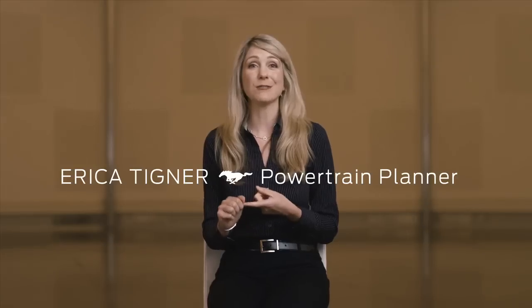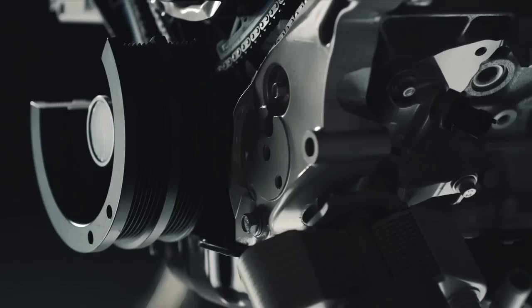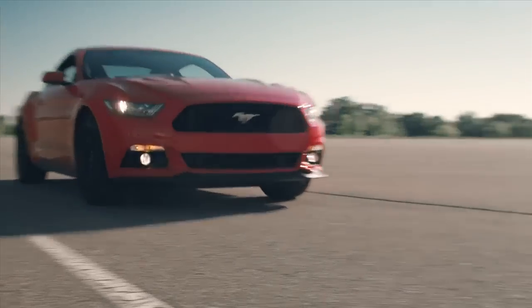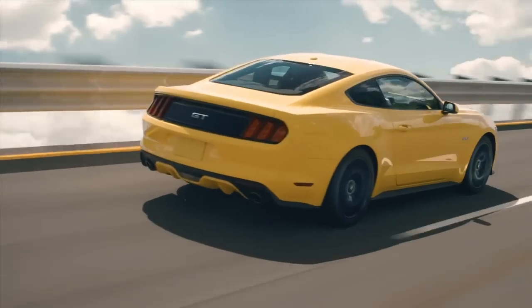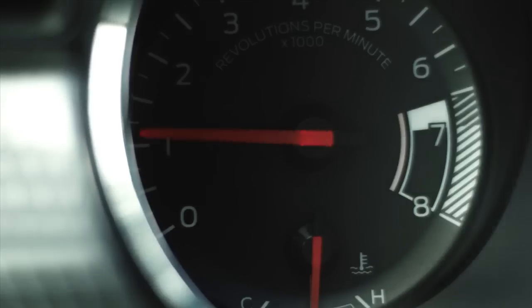The V8 has a very specific sound. We have engineers whose entire purpose is to make sure that our Mustangs sound incredible. You're going to punch the accelerator down to the floor, the sound is going to come alive, and the car is going to jerk you back.